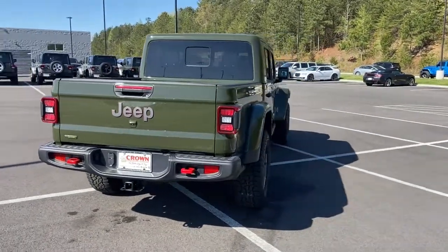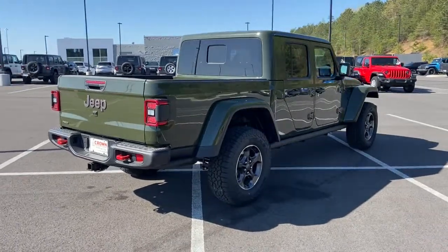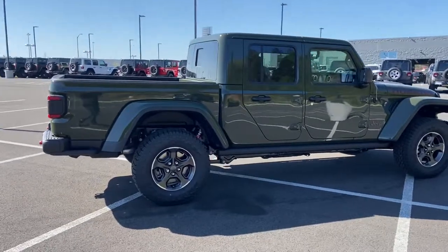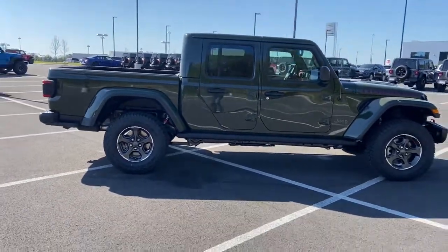Impressive towing capability, available diesel power, and a host of customizing options let you create the adventure machine that's perfect for you. The following are some of this vehicle's highlighted options.